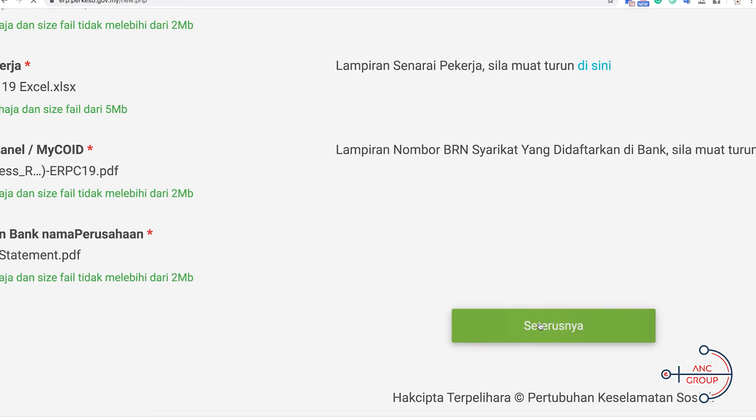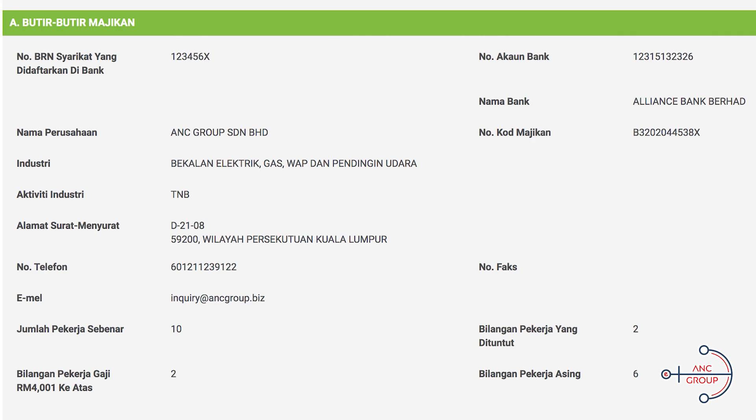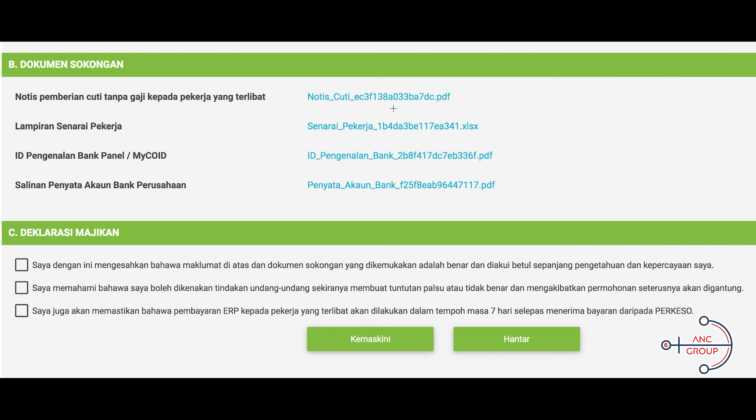After completing the upload, press 'Seterusnya' to proceed. You will then see a summary of your employee details — review them carefully and make sure all the information is correct. Once you proceed with registration, double-check all employee details and confirm all uploaded documents are correct. The last part is a simple declaration: number one, ensure all documents and information provided are true; number two, you understand that if information is incorrect, SOCSO can take legal action against the company; number three, when you receive the funds, you must transfer them into the employee's account within seven days.